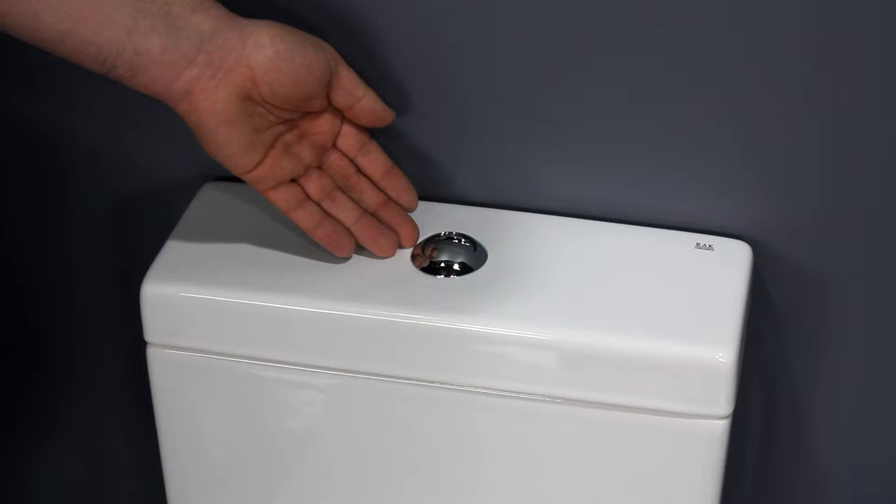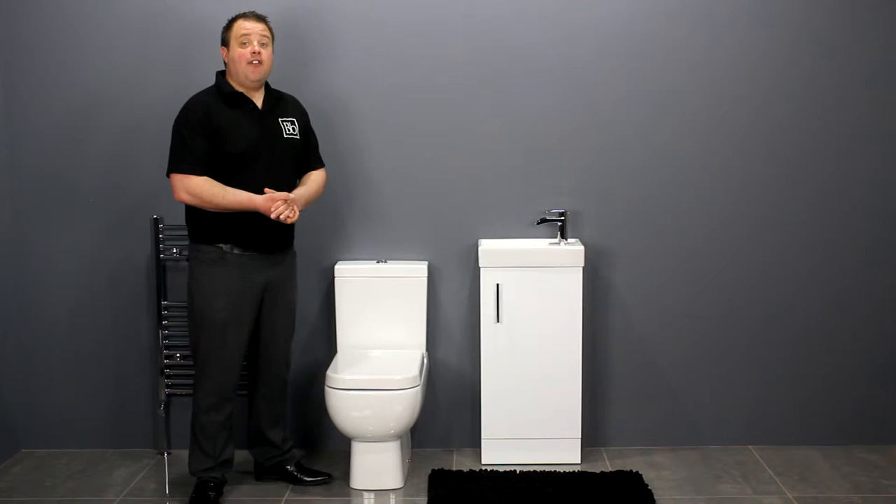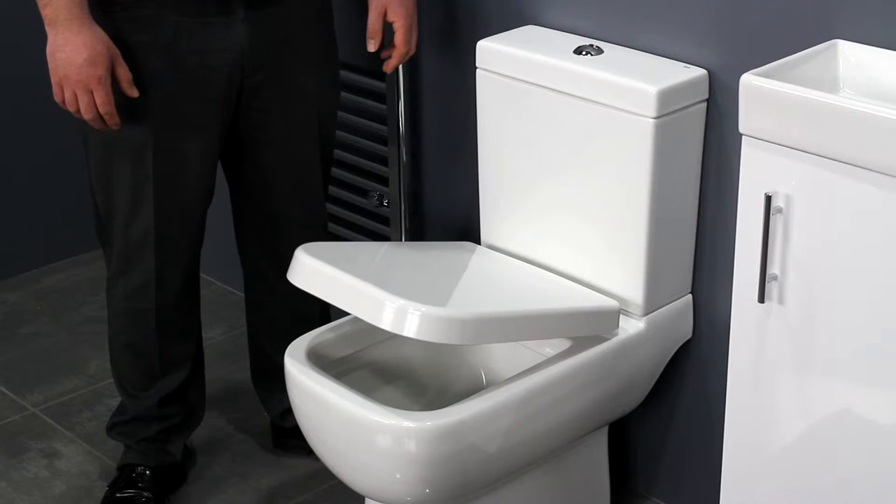The cistern also has a slim profile and features the Jebarret dual flush mechanism. You have the option of a standard or soft closing seat. The soft closing seat adds a touch of luxury and prevents the seat from slamming down.